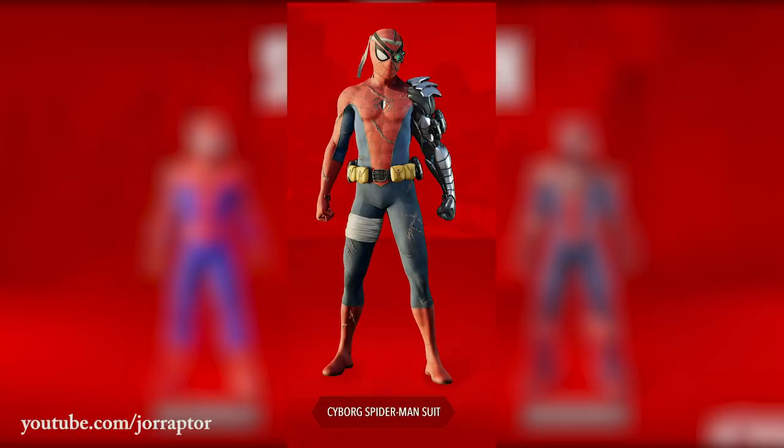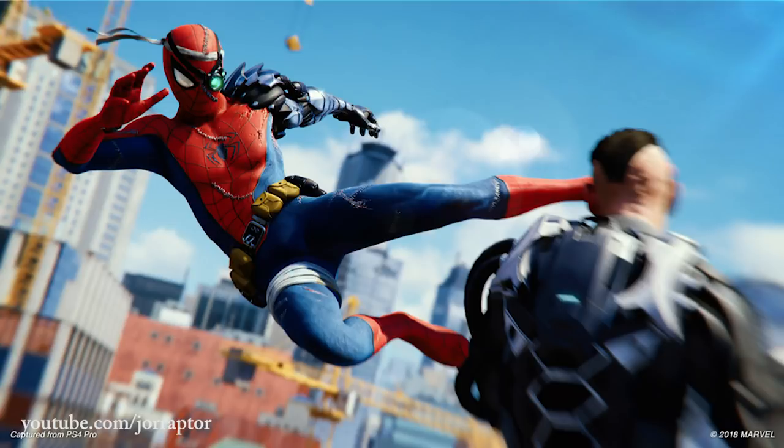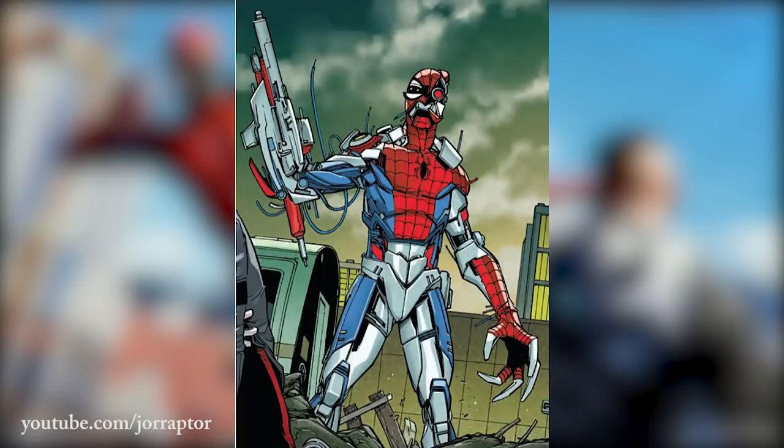The second suit is called the Cyborg Spider-Man suit, and if I have to choose between these three, this will probably be my favorite one. It looks really epic with the cyborg arm, the eyepatch, and the sort of damaged suit. Also getting ninja vibes with the headband and the spidey kick you see in this screenshot where Spider-Man takes on a Sable guy. Cyborg Spider-Man is familiar to comic book readers from the Superior Spider-Man series and the Amazing Spider-Man. I'm really looking forward to kicking ass with this amazing looking suit.